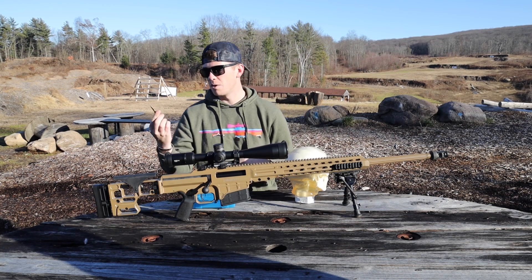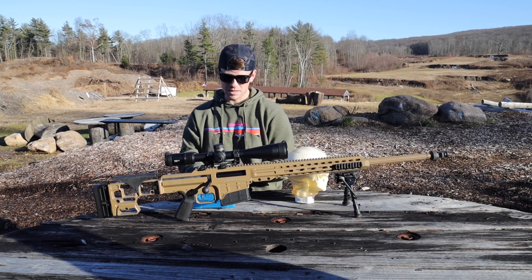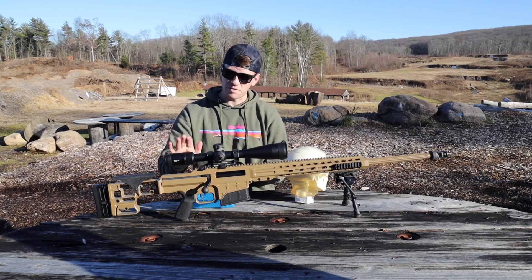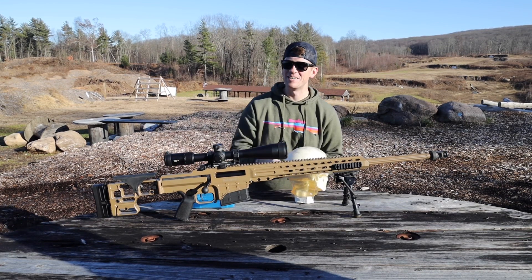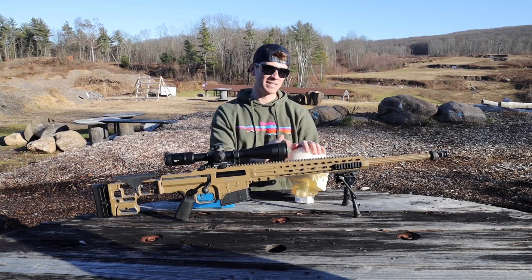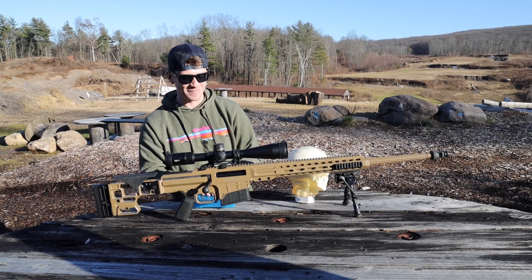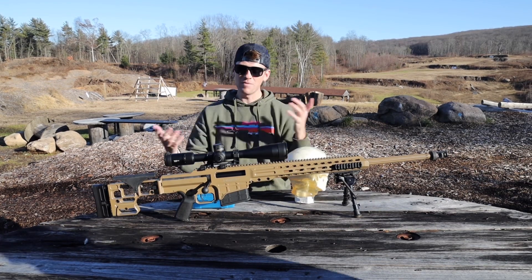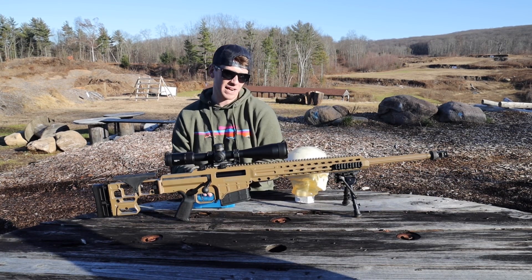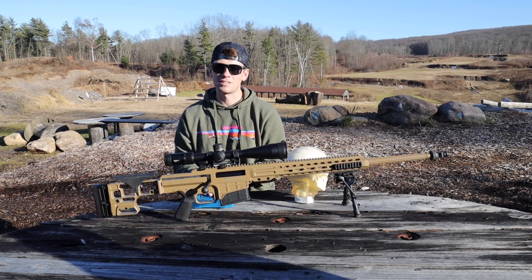These are hand-loaded, so we'll see. She's definitely cooking. We're using the Barrett Mark 22 with the fan-favorite Vortex PST Gen 2. Everybody's going to be criticizing me in the comments section — absolute weaponized autism in the comments. But I love the Vortex PST Gen 2, it's my favorite scope. I have a lot of time behind other scopes and I always go back to the Vortex. I think Vortex stuff is really, really awesome.